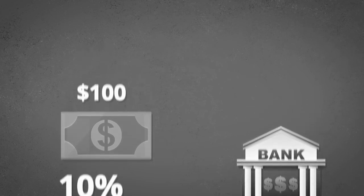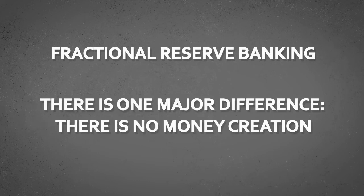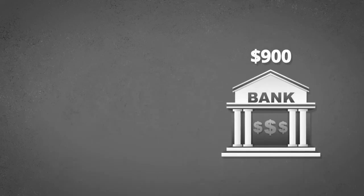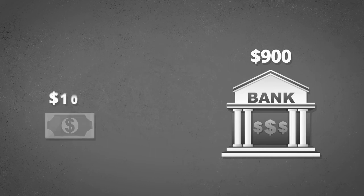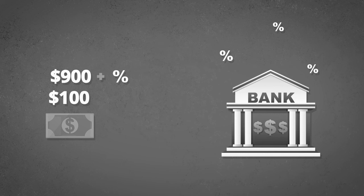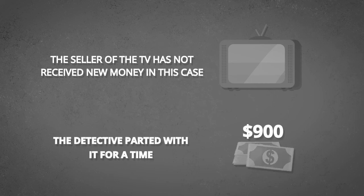The detective noticed that this looks a little bit like fractional reserve banking, but there is one major difference: there is no money creation. The detective gave up the $900 for a year to the bank, understanding that he would not have access to it for that time period. Over the next year, the money will be paid back by the guy who bought the TV, and then the bank will give the detective the $900 back plus some interest. In summary, the seller of the TV has not received new money in this case — the detective parted with it for a time, but will get it back later when the TV buyer pays down his loan to the bank.